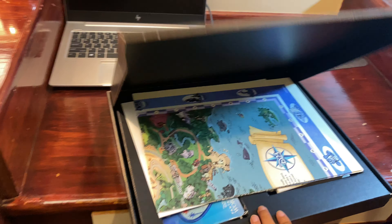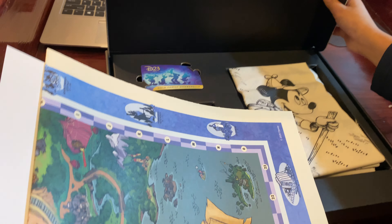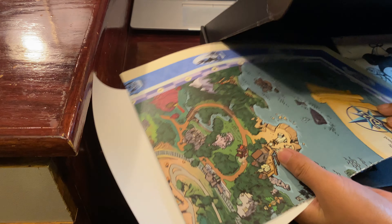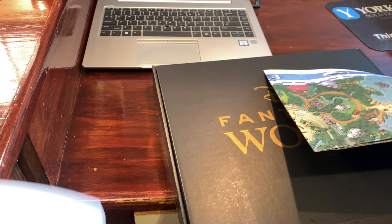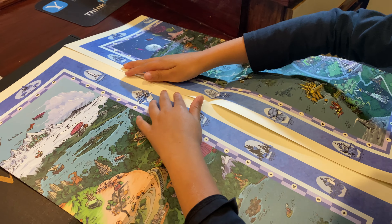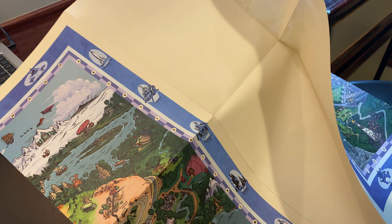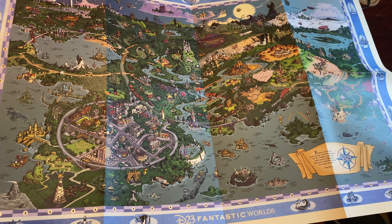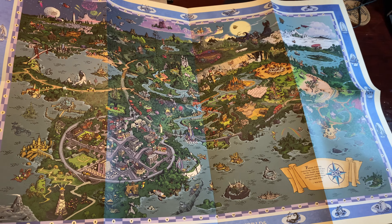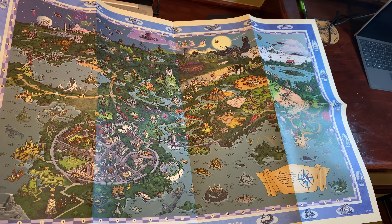It comes with this map — and yeah, that's a map. This is the map that they gave us and I think it's of Disney World.